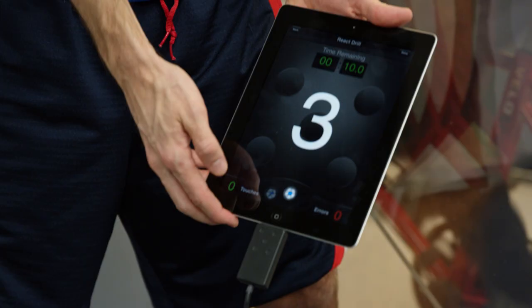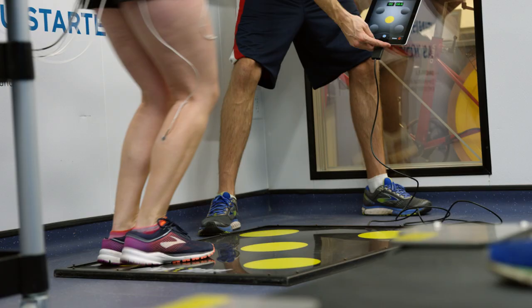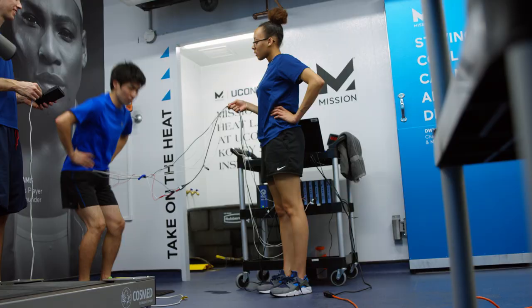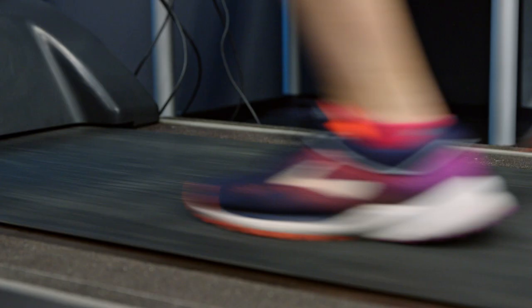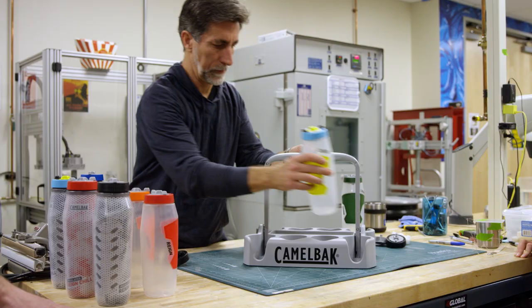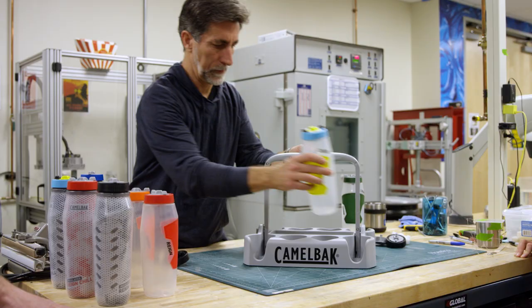Camelback has always been committed to creating products that allow athletes to perform at the highest levels and be safe in extreme environments. We still look at ourselves the way we started — creating something that never existed before. Every time we go to create a new product, we think of ourselves as building something that people need but have never seen before.